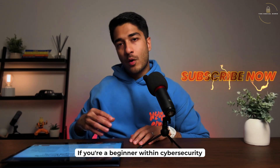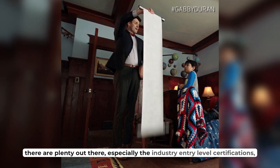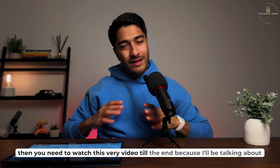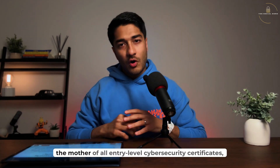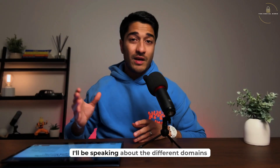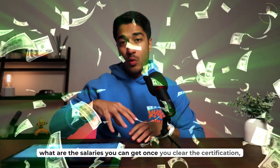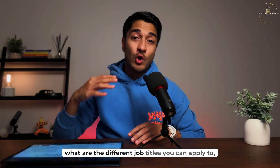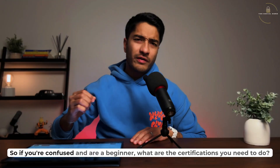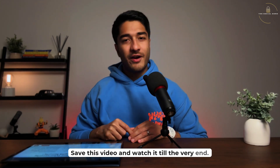If you're a beginner within cybersecurity and are looking to understand what certifications you need to do — because there are plenty out there, especially the industry entry-level certifications — then you need to watch this video till the end. I'll be talking about the mother of all entry-level cybersecurity certificates, which is the CompTIA Security+. I'll be speaking about the different domains, how you prepare for it, what salaries you can get, and what job titles you can apply to.